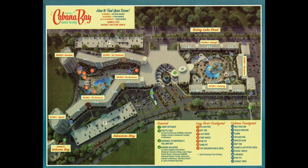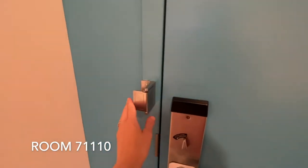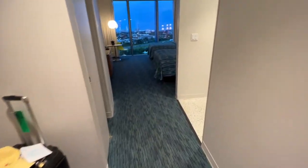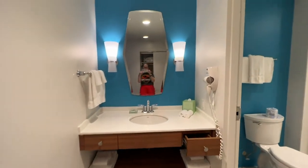Now let's look at the room itself. Starting with the door: there's a flip lock, a privacy sign, standard safety information, and a little nook here — great to put all your stuff. And then we have the bathroom.